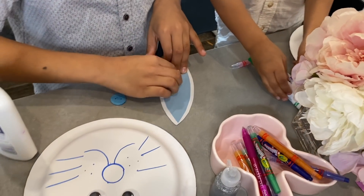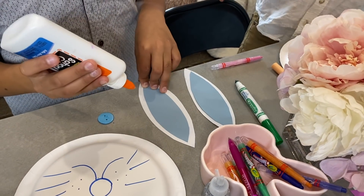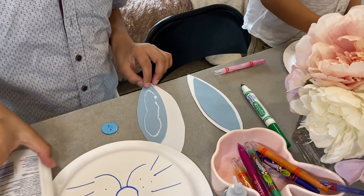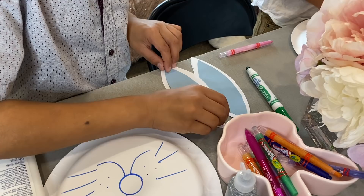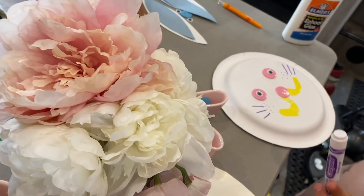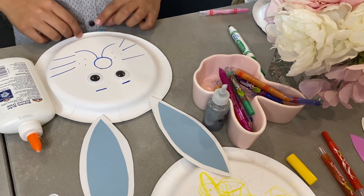Roman's gluing his ears on. So why don't you show us how to glue the other one, Roman? First, you're going to kind of set it right here so you know where you're going to put it. Then you're going to take the glue and kind of give it like an outline. Don't put it too far toward the edge or else it will spew out the ends. Kind of put it in the middle so it will spread out. Then go around in a circle, take your thing, flip it over, and smack it right on there. Can you spread it out? Nice. How's yours going, Jade? Oh, you got your little whiskers.